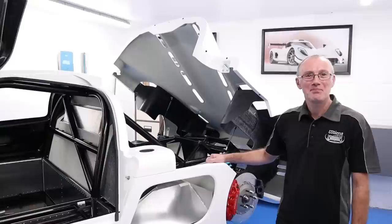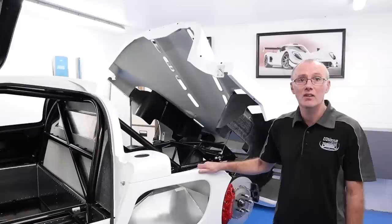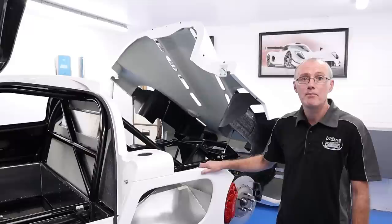You've been at Ultima for all this time — have you specialised in bodywork fitment and composite panels? Pretty much yes. Since I've been here I've been doing the body pre-fits. I do get involved in other work, but mainly body pre-fits.